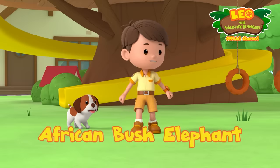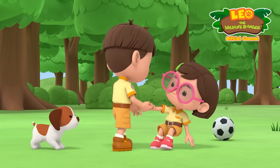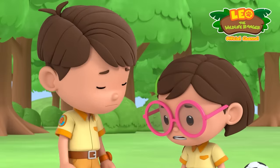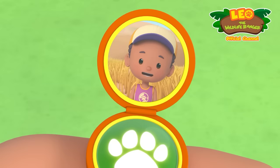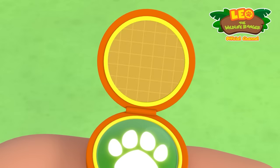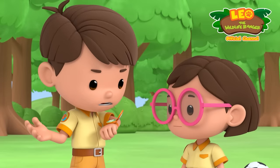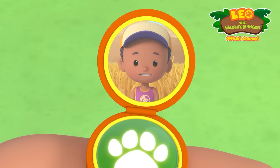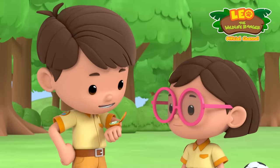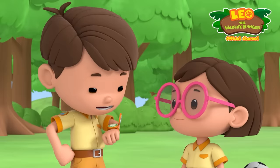Coming right at you, Katie! I got it! Katie, are you okay? Yeah, thanks Leo. Oh hi, Junior Ranger Jane. Hello Leo, I found two baby elephants playing by the river, but one of them looks sad — just look at this photo. A sad baby elephant? We can't have that. We need to turn that frown upside down. Can you and Katie come over to help? Of course, Jane — we'll be there right away. Great, I'll send you my location. Ranger out.